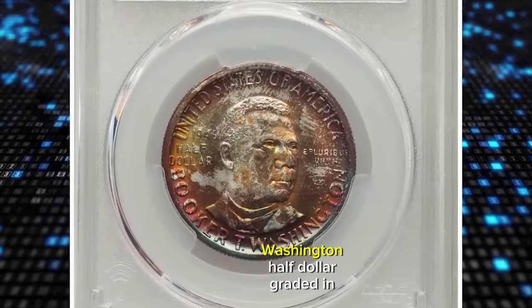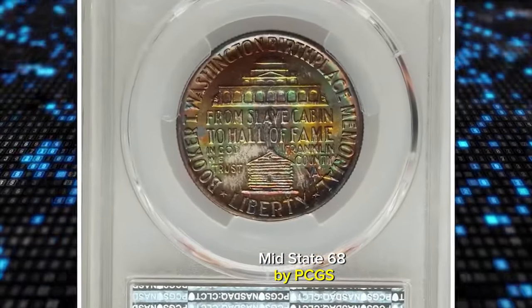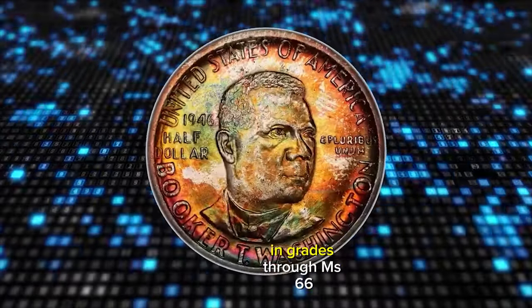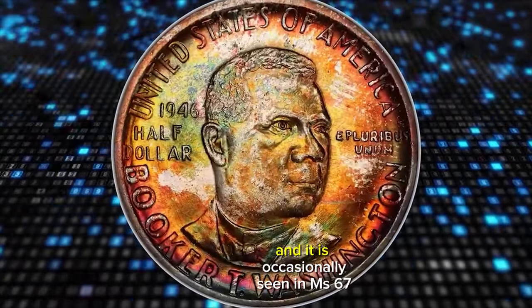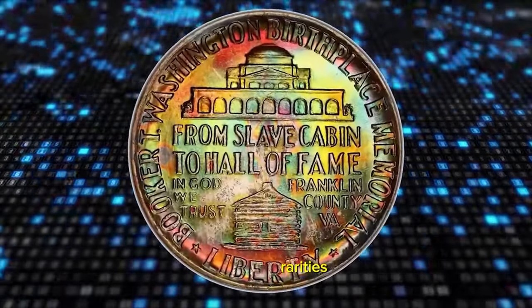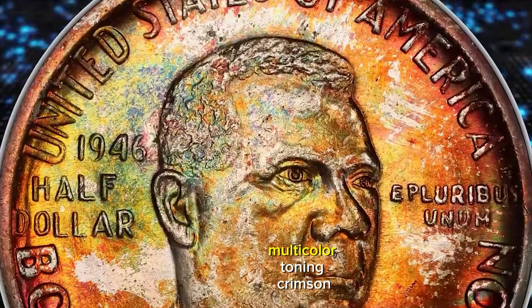1946 Booker T. Washington Half Dollar, graded in Mint State 68 by PCGS. The 1946 Booker T. Washington Half Dollar is plentiful in grades through MS66, and it is occasionally seen in MS67, but finer pieces are major rarities. Vibrant, luminous mint luster exhibits a bold strike and vivid multicolor toning.